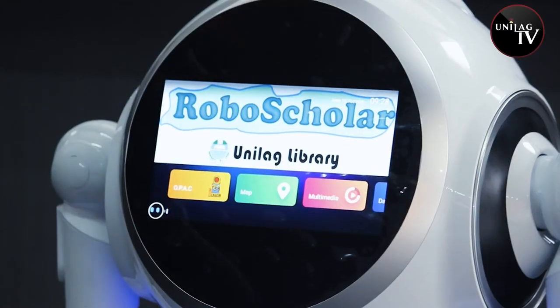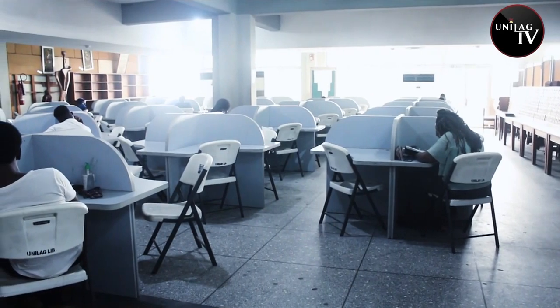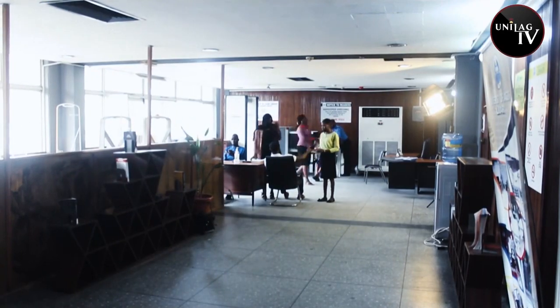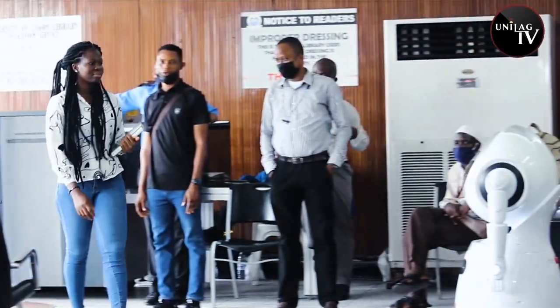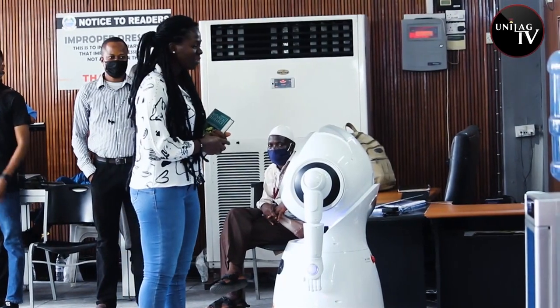With the deployment of RoboScholar, undergraduates, post-graduates, and other members of the Unilag community who are eligible to use the Main Library can now access its services seamlessly, starting from the entrance. With its interactive voice feature embedded, RoboScholar welcomes users to the Main Library.